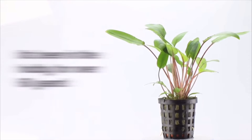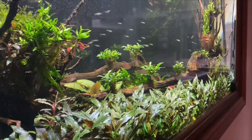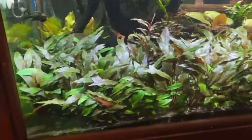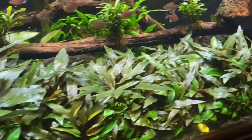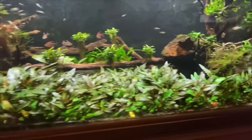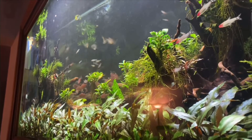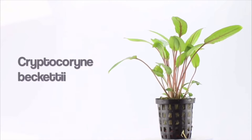You can even use it as a carpeting plant, which I've done before — you can actually see it right now in this clip. This is a 220-gallon nature aquarium setup where we wanted a simple carpet effect, so we just laid out a bunch of Cryptocoryne Petchii, and it makes a really nice carpet effect with the bigger leaves.